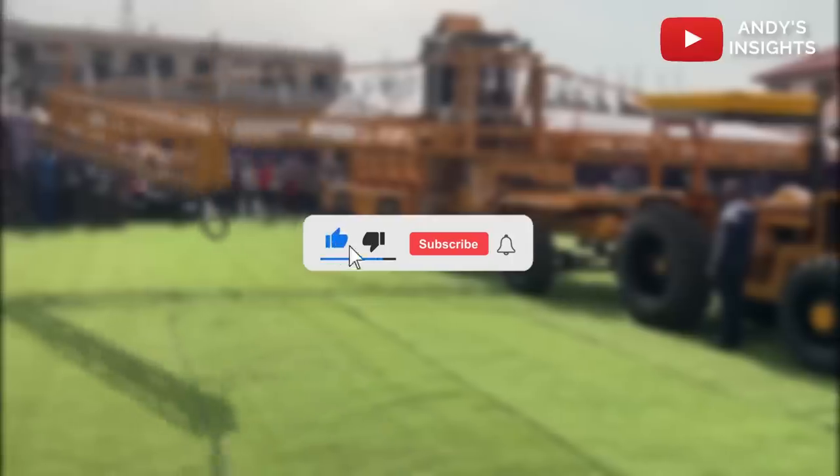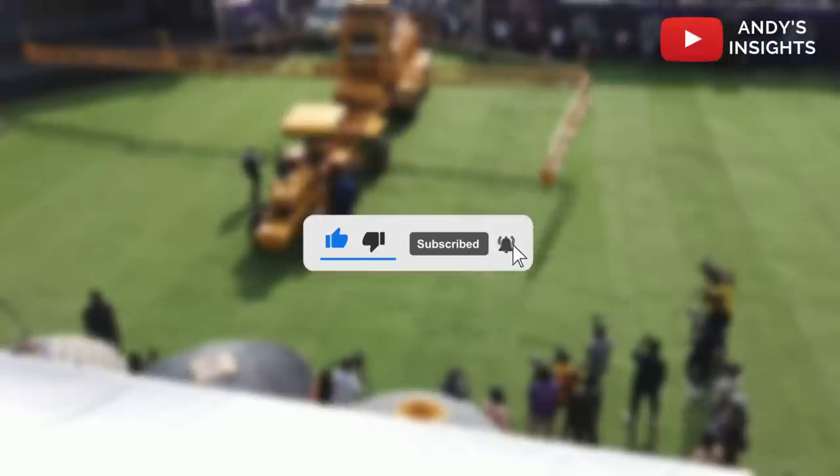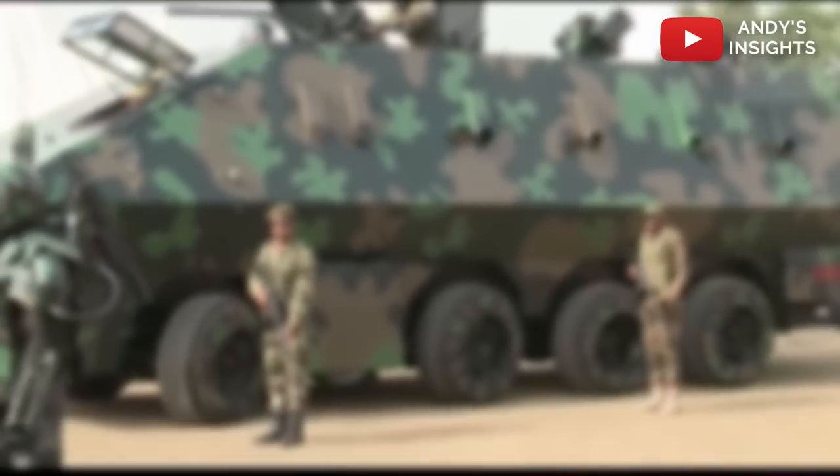If you like content like this, be sure to like this video and subscribe to this channel for more videos. Also check out our next video on other amazing developmental projects currently going on in Ghana. Thank you.